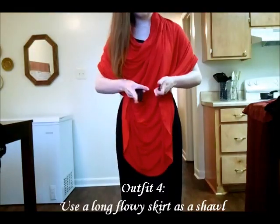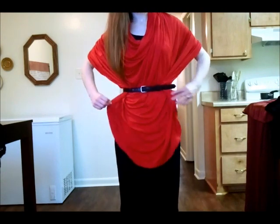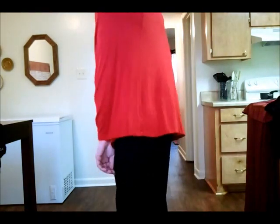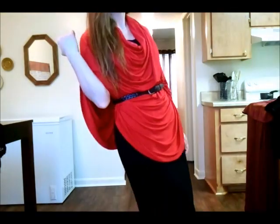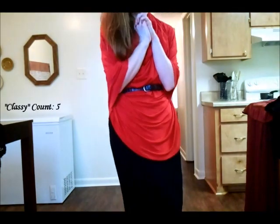For this outfit, all I did was take that long skirt from the previous outfit and flip it up around my neck to make it into a shawl. You can really do this with any flowy skirt — just cinch it at the waist with a belt and it gives you this nice flowy fabric look. This bright red I think really goes well with the black, adding a very classy statement look.